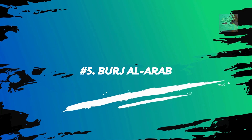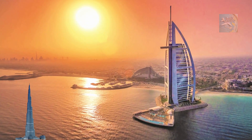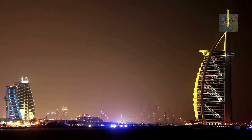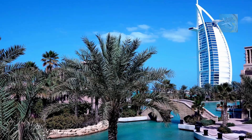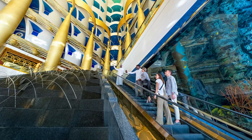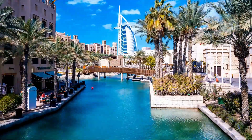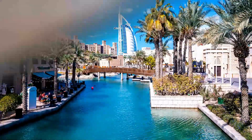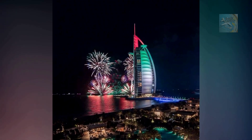Number 5: Burj Al Arab. Though it cannot compete with the heady heights of the Burj Khalifa, the Burj Al Arab does lay claim to being the world's tallest hotel at 321 meters high. Sitting on its own dedicated island, its architecture echoes the shape of a traditional dhow in full sail, a type of merchant ship that has been plying the waters around the Emirates for centuries. Come nighttime, the exterior is lit up with a kaleidoscope of colors.